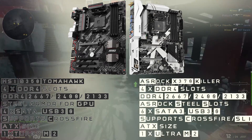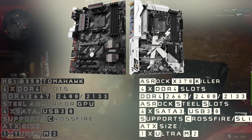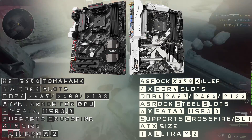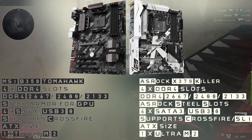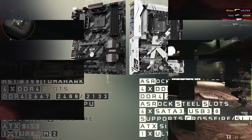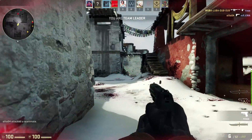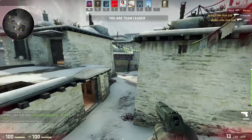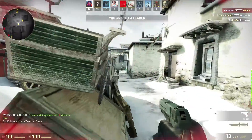The other board is the ASRock X370 Killer — it's only about $20–$30 more expensive; on Newegg after rebate it's $134. This board has more options: it supports both CrossFire and SLI, comes with one Ultra M.2 slot and six SATA 3 connectors, supports RAID 0, has a better audio chipset, Bluetooth support, and LED strip support so you can light up the entire build. It has steel armor for the PCIe slots and is a full ATX motherboard. The X370 chipset is the top-of-the-line AM4 chipset, so if you can spend the extra $20–$30, this motherboard is a very good choice.